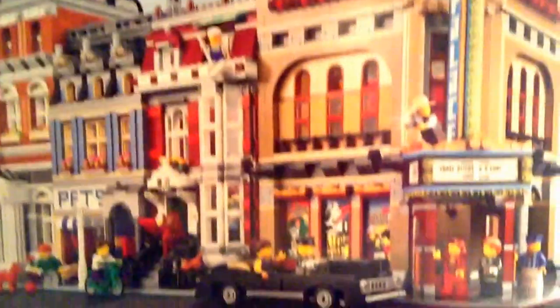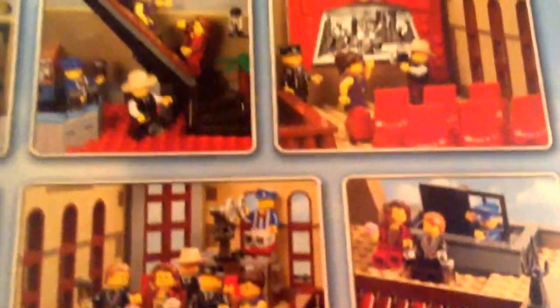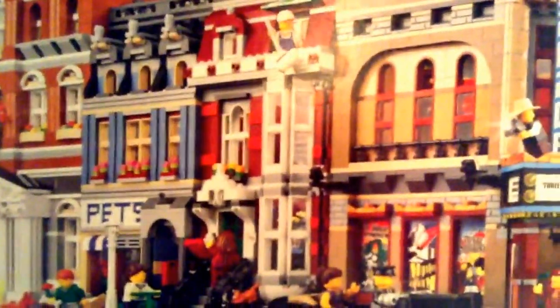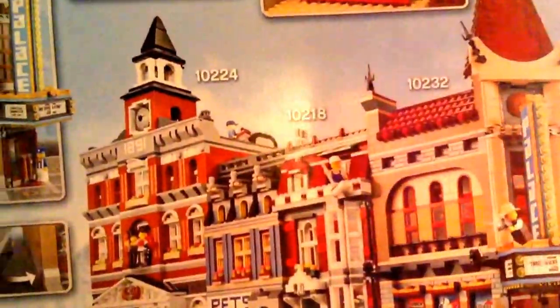And here are all the other modules you can get, and you can connect them all together. Here's some looks at the inside of it, a couple other things too — inside looks, outside looks, how you connect it to other modulars. We have the town hall, the pet shop, and the little house — you can connect that all together.